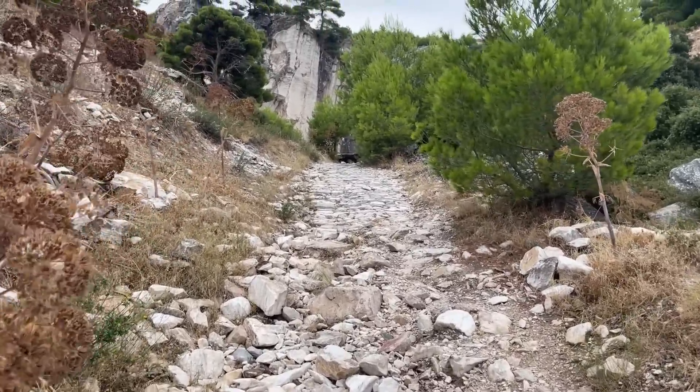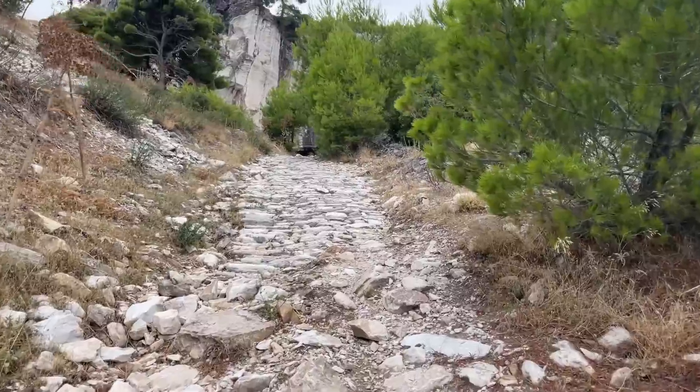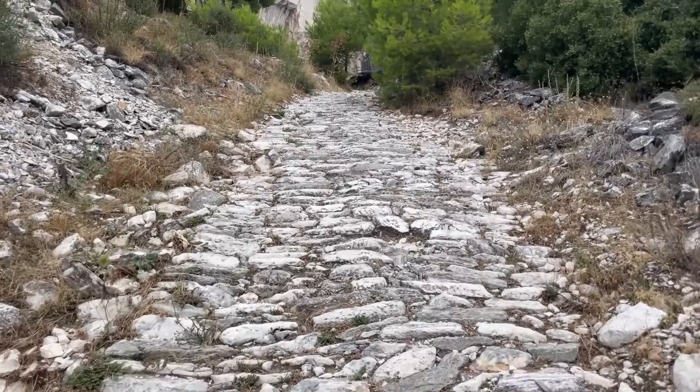This up here is what I've really climbed up here to see. We're about 800 meters up, and I think this might be rather special. The path indicates there's something up here.